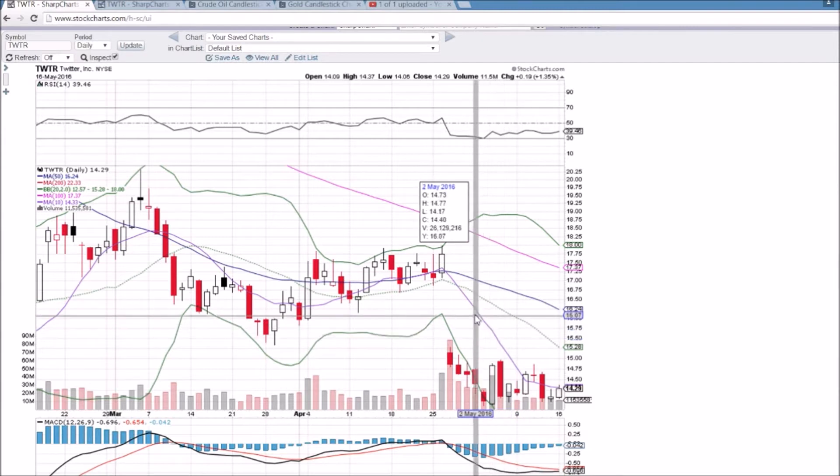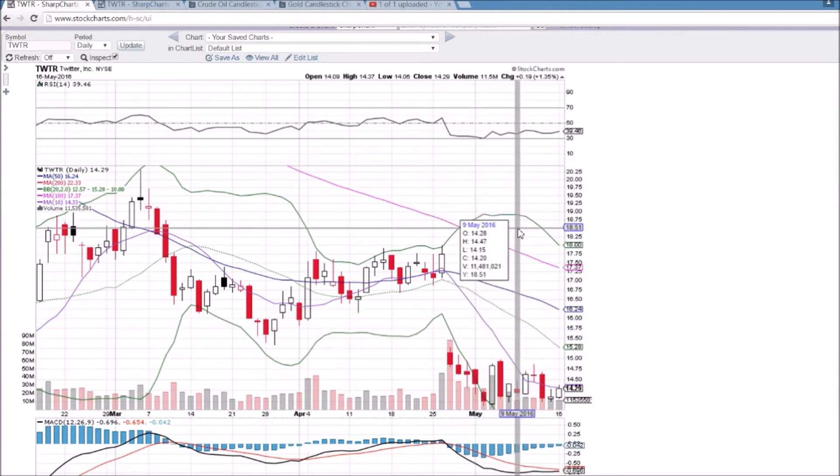We saw it with Apple last week — we got a bearish break in that scenario. I'm watching this setup in FIT, FEYE, and AA as well, though a little bit different and a little bit less defined.